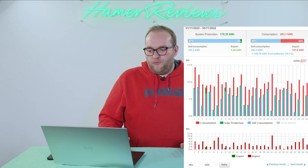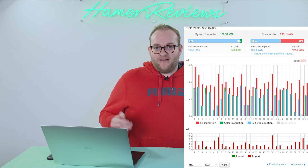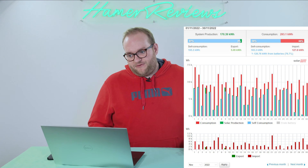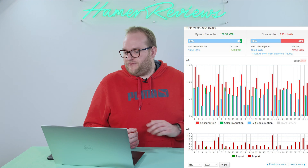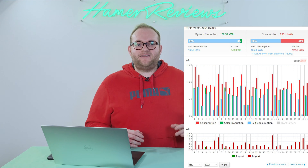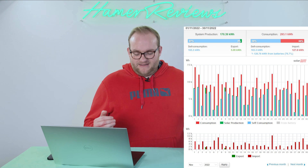Unfortunately the weather did not play its part — it was so bad that we only produced 170 kilowatt hours, which is a bit of a shame. Overall we gave 5 kilowatt hours to the grid, and as I'm now set up with Octopus Outgoing Agile I will eventually get paid for it, but it's not going to make much difference. Our actual self-consumption of the power we produced was 97%, at 165.3 kilowatt hours in total, which is 56% of the total power that we needed in this house.